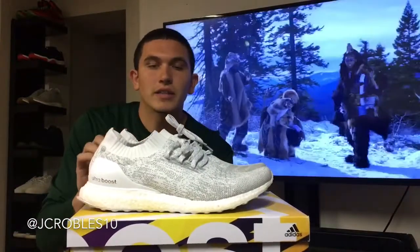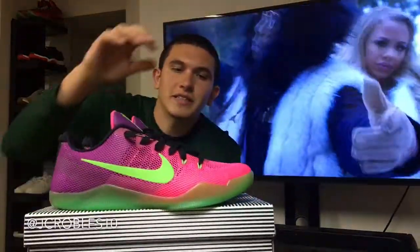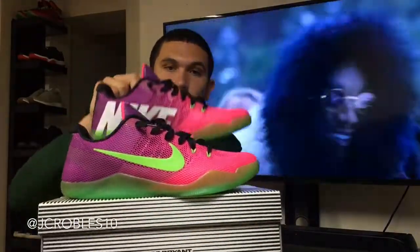Coming in at number five, we have the Kobe 11 in this Mamba Curio colorway. You can see the pink, purple, and green work really well — it takes from the Barcelona colorways and the Nike Mercurial soccer cleat. Just a really cool summer shoe. You'll see a lot of reoccurring themes: a lot of summer shoes feature pinks, light greens, and whites, which are really common for summer.